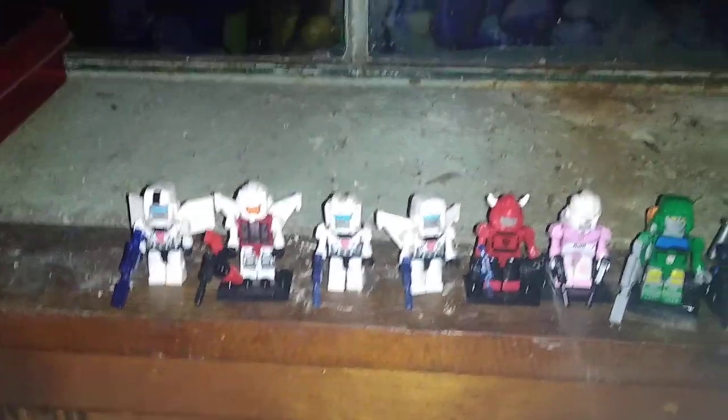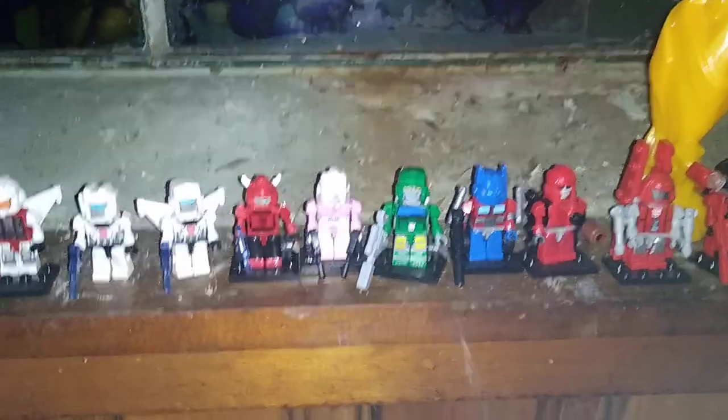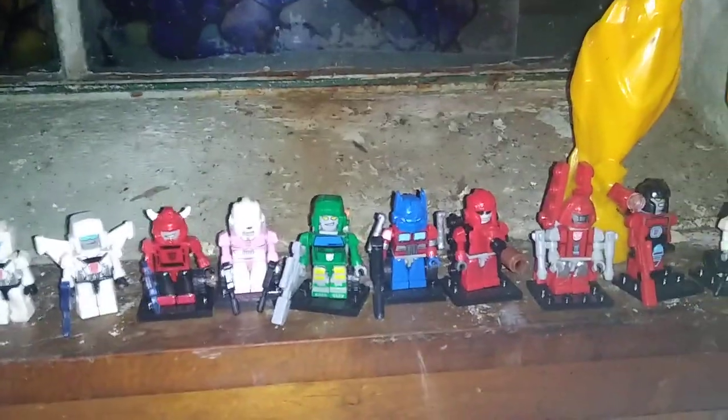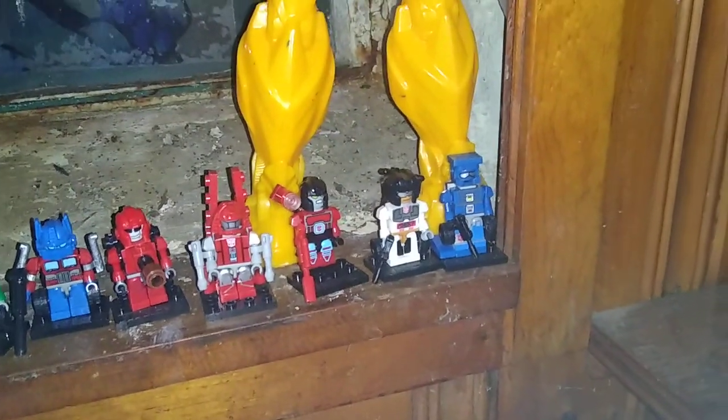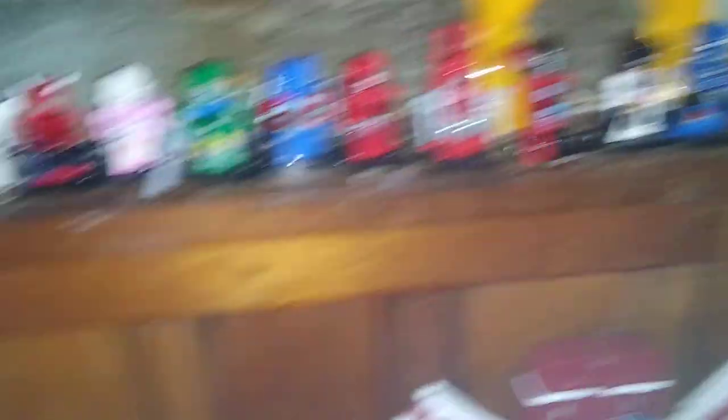Age of Extinction Bumblebee and a bunch of Crayons. We got Air Raid, some Autobot Crayons, Cliff Jumper, RC, Hoist, Optimus, Warpath, Power Glide, Perceptor, Groove, Beachcomber.